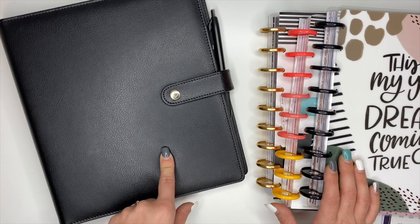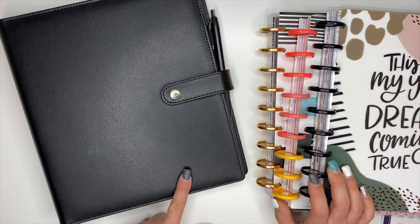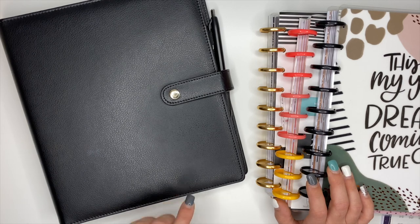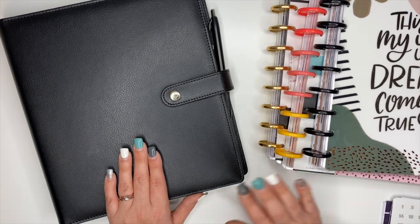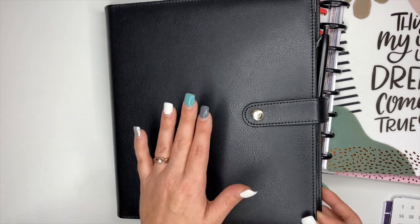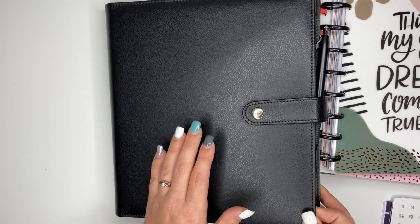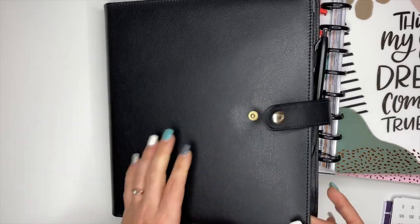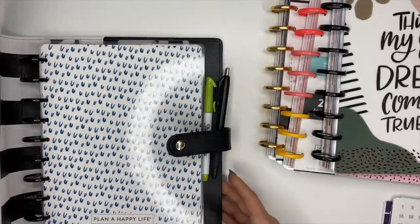First I want to tell you about the deluxe cover because I do get a lot of questions about this cover. This is from the Happy Planner but it was released last year or the year before — it's really hard to keep up with all the releases. It's going to be really hard to find them, especially the black one. You might be able to find a yellow one or a green one at Michael's if they haven't sold out, but I love this deluxe cover — it's been my favorite.